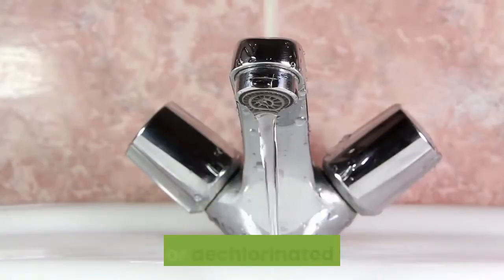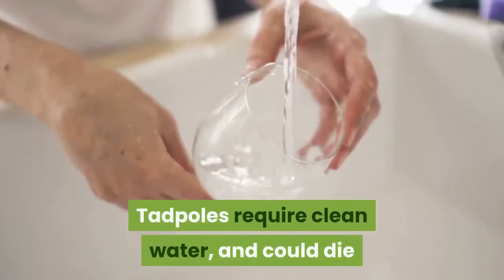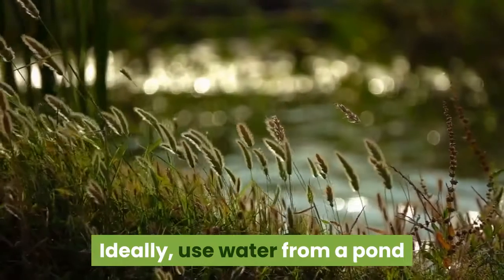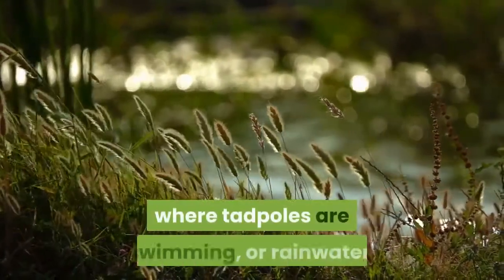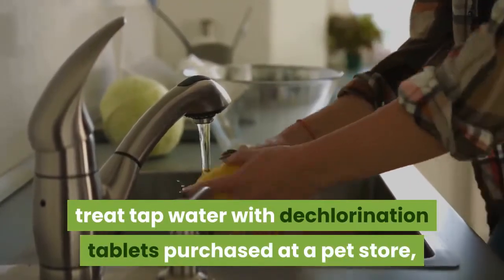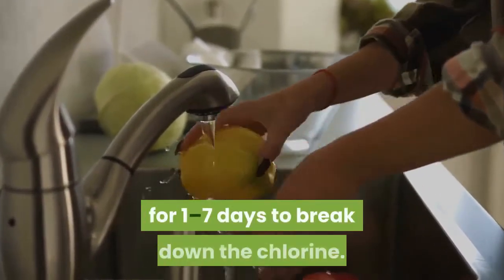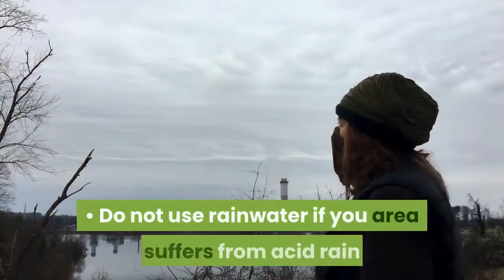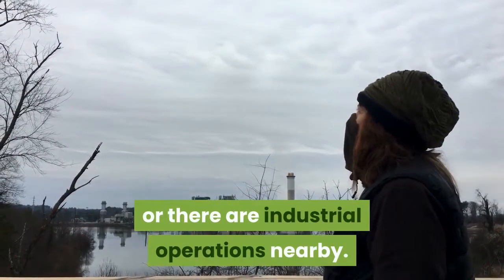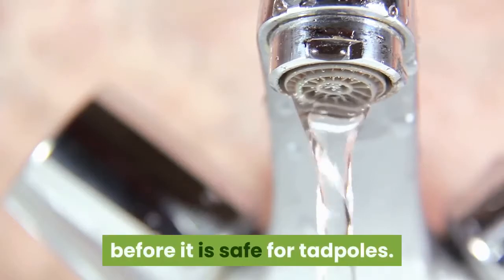Fill the container with pond water, rainwater, or dechlorinated tap water. Tadpoles require clean water and could die if placed in tap water which has not been treated to remove chlorine and other chemicals. Ideally, use water from a pond where tadpoles are swimming, or rainwater. If this is not possible, treat tap water with dechlorination tablets purchased at a pet store, or leave the container of tap water in sunlight for one to seven days to break down the chlorine. Do not use rainwater if your area suffers from acid rain or there are industrial operations nearby. If your tap water contains fluoride, you may need additional filters to remove the fluoride before it is safe for tadpoles.